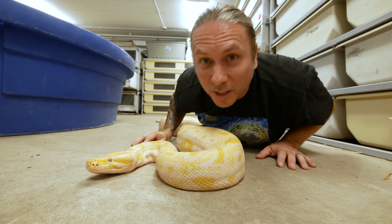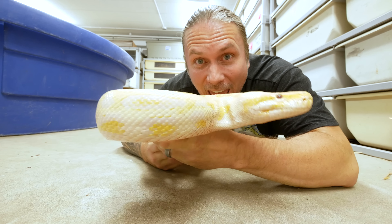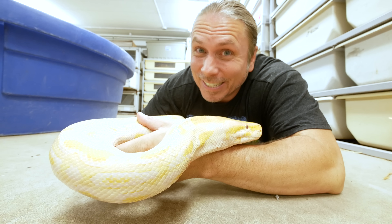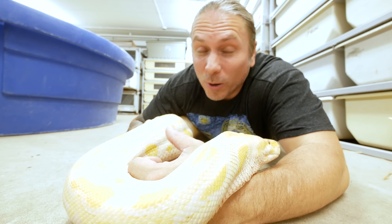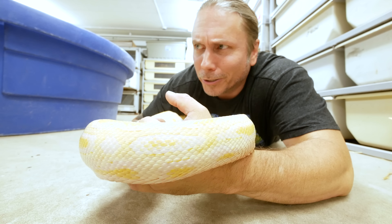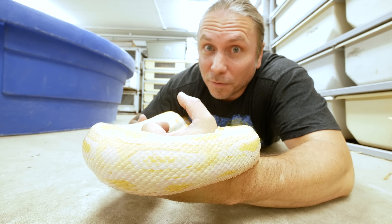Good morning everybody, welcome to the vlog. I hope the start of your day is absolutely incredible. Today my girl Lemonade is gonna go out to the west coast. I'm a little sad about it, but the good news is I'll see her in less than a week when I rendezvous back with her and do a bunch of really cool videos. So if you've ever wondered how do you ship a snake that's close to a hundred pounds, you're about to find out.